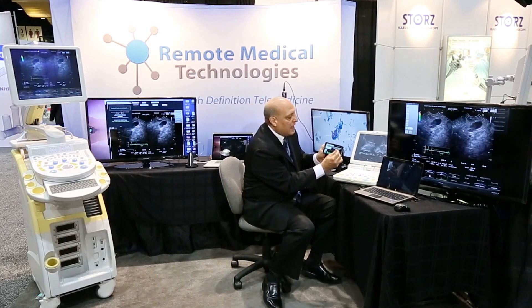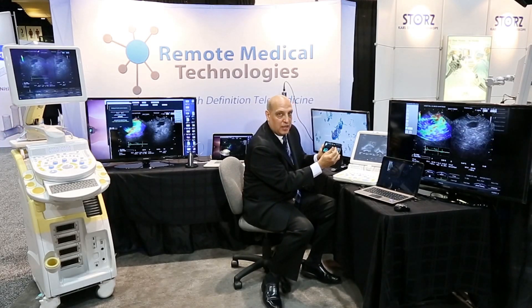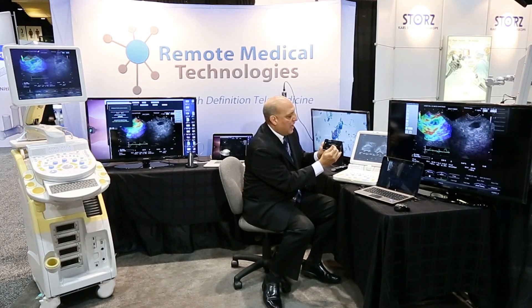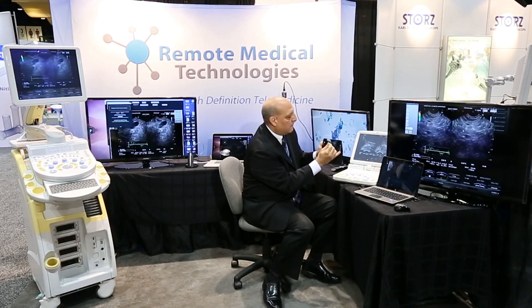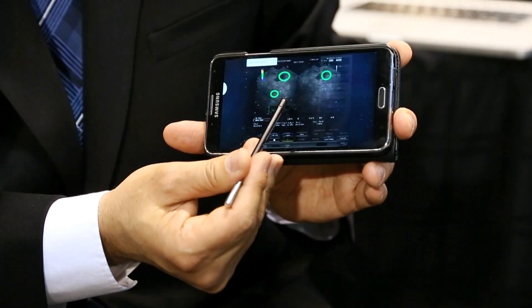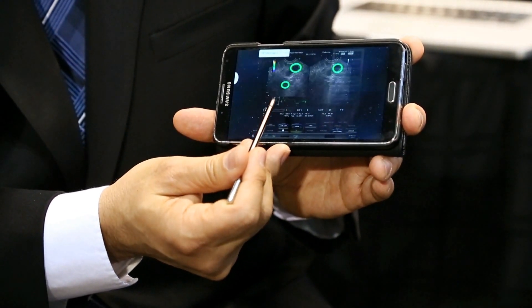We can scale this to almost an unlimited number of users based upon bandwidth availability. What's most important is doctors are looking to save lives, and we need to make sure that we're always able to get the image in a secure fashion to those users. And as you will see, we now have the exact same live, high-definition, real-time streaming image to that remote user.